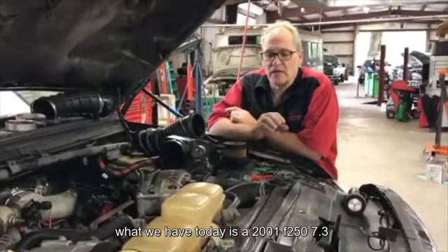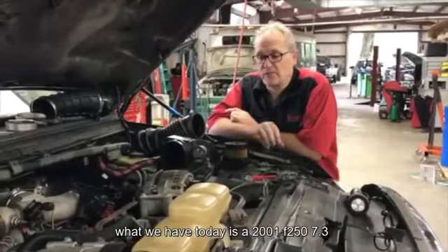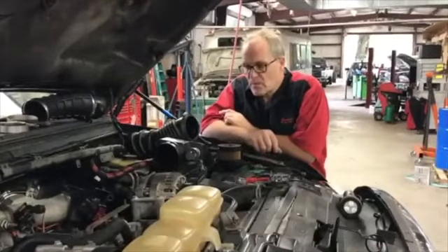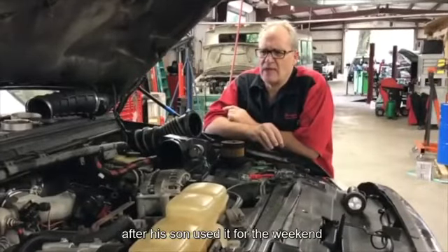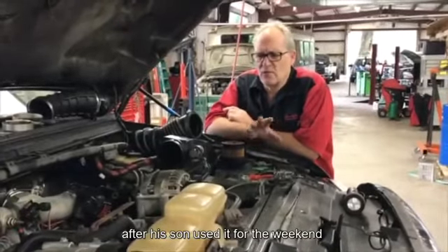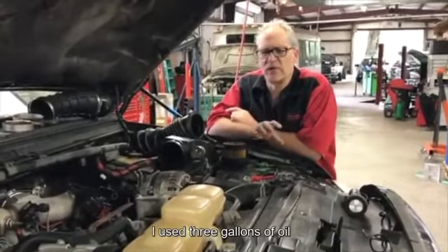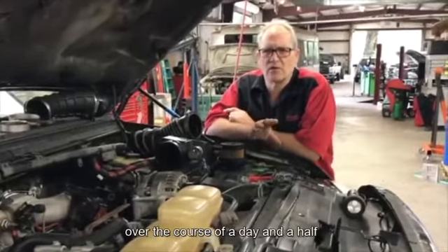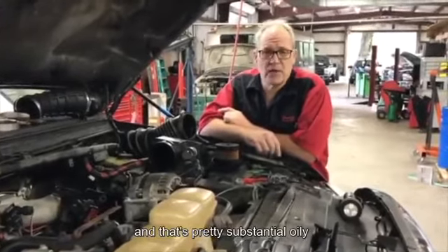What we have today is a 2001 F-250 7.3, a very popular engine. The customer brought it to us after his son used it for the weekend. He said he went on a trip and used three gallons of oil over the course of a day and a half, and that's pretty substantial oil consumption.